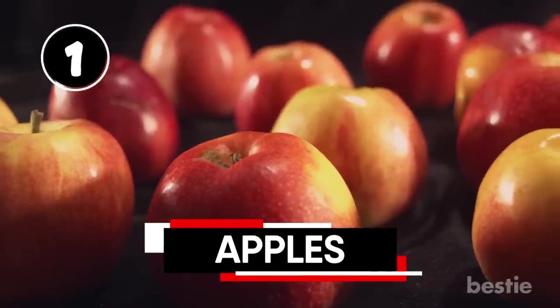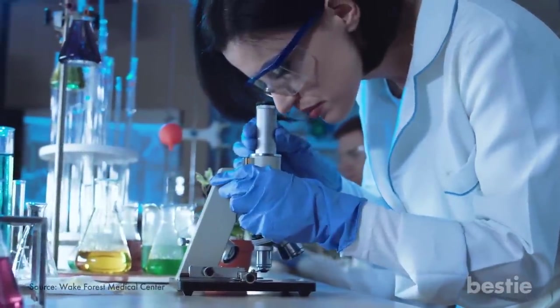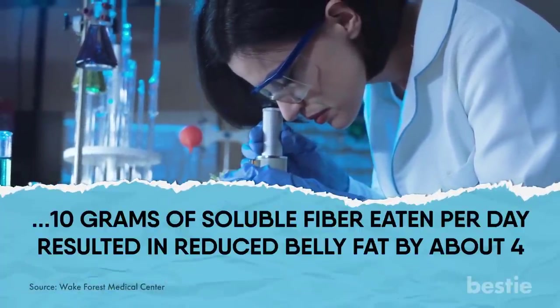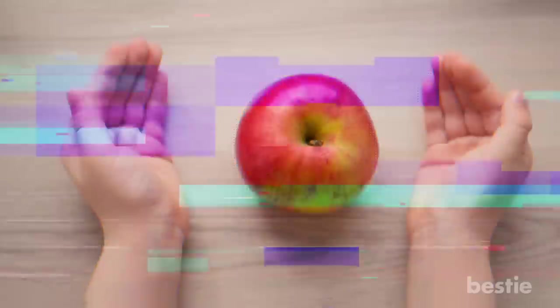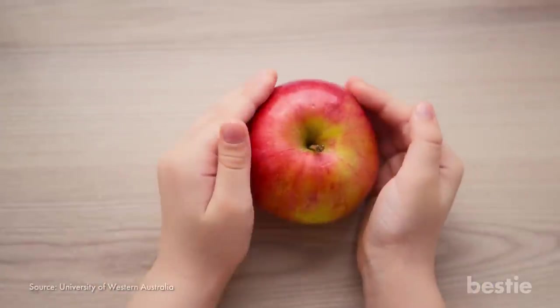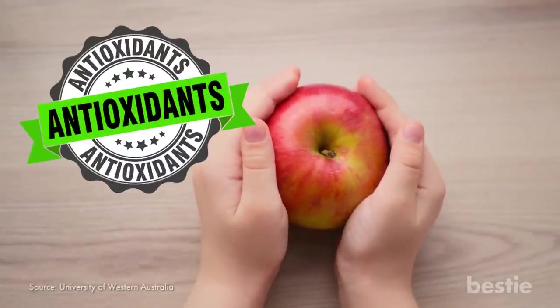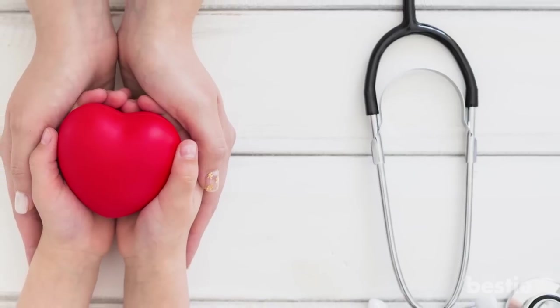Apples are an excellent source of hunger-busting fiber. Don't feel constrained by the whole one-a-day thing. A recent study found that every additional 10 grams of soluble fiber eaten per day resulted in reduced belly fat by about 4% over 5 years. Another study found that the pink lady variety of apples ranked among the highest level of antioxidant flavonoids of any apple, giving them top marks in fighting inflammation and protecting heart health.